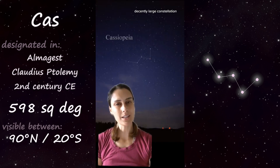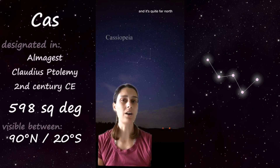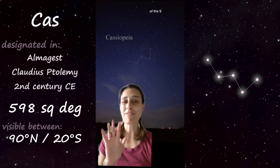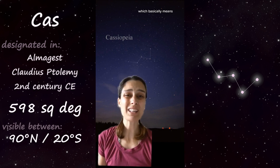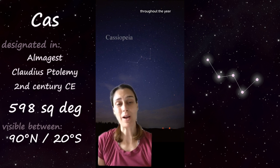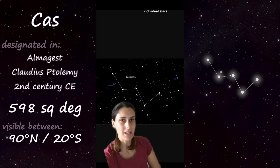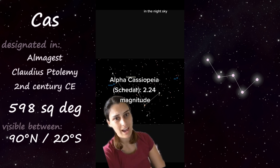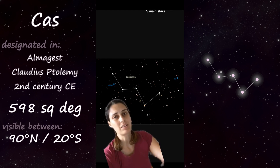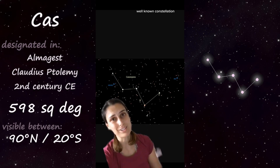Cassiopeia is a decently large constellation at almost 600 square degrees, and it's quite far north. In fact, Cassiopeia is one of the five circumpolar constellations of the northern hemisphere, which basically means it does not set throughout the year — it is always visible. While none of the individual stars of Cassiopeia are notably bright, the five main stars are very clearly visible, and the constellation is present throughout the year, making it a very well-known constellation.